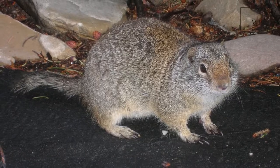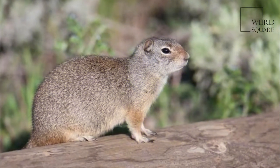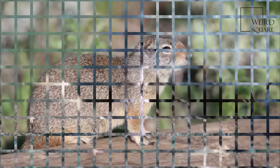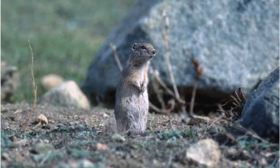Males mark their territories with scent glands in their cheeks, which they rub on the ground, but do not mark the entrances to their burrows. The squirrels greet one another by sniffing, escalating to threat postures and bristling the hair on their tails.